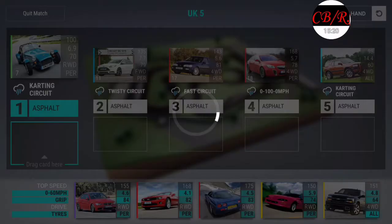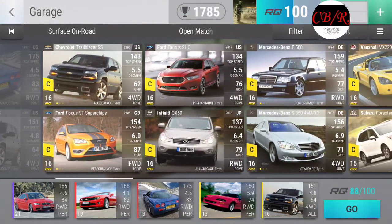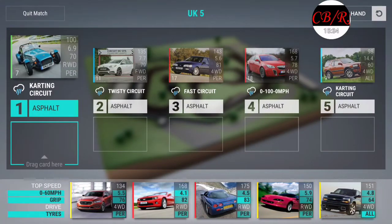Wait a minute - hold on, hold on. UK 5 right? 4.6 - no, screw it. Americana - done.